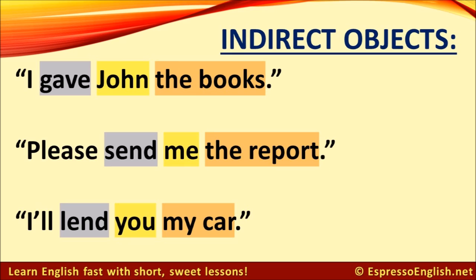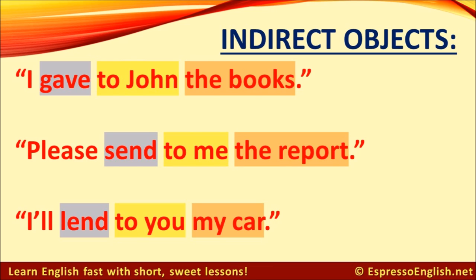Please send me the report. Send is the verb, the report is the direct object, and me is the indirect object. I'll lend you my car. Lend is the verb, my car is the direct object, and you is the indirect object. So, it's okay to have an indirect object in the middle between the verb and the direct object.